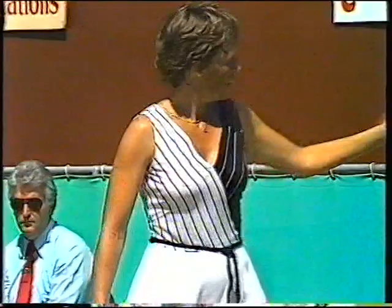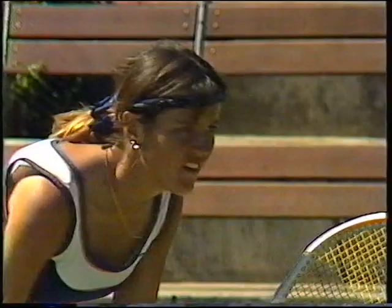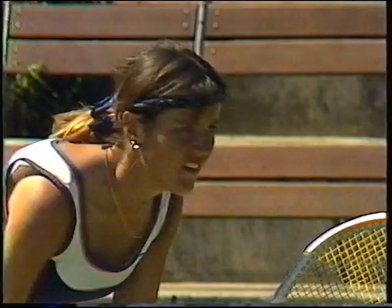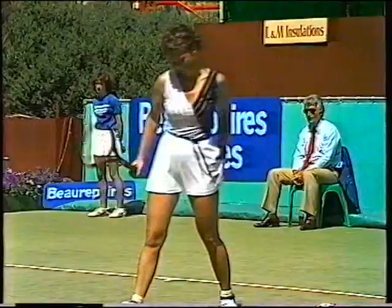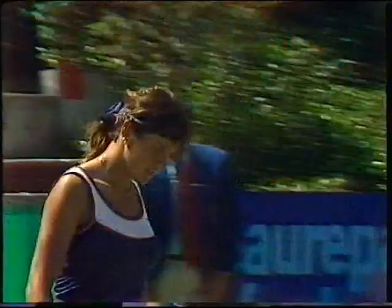Advantage, Miss Minter — can she save a fourth? No, she can't. That's the championship to Ann Minter.